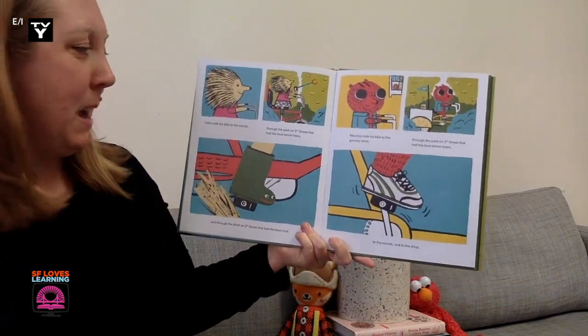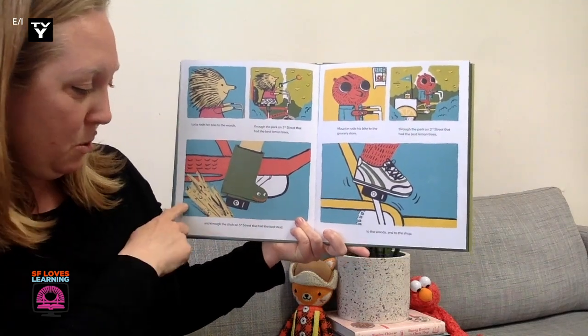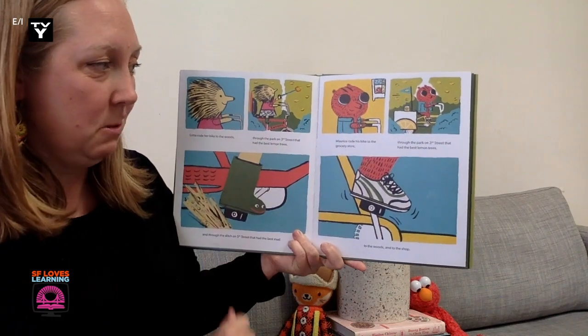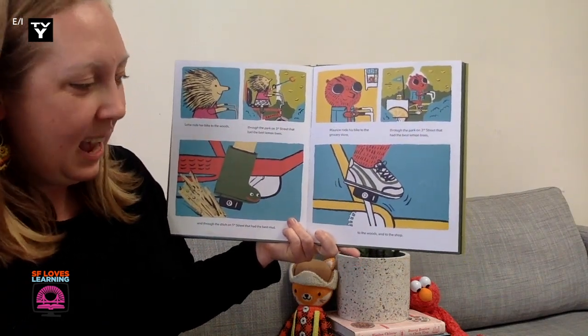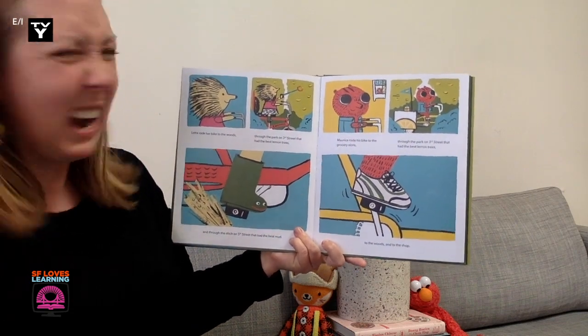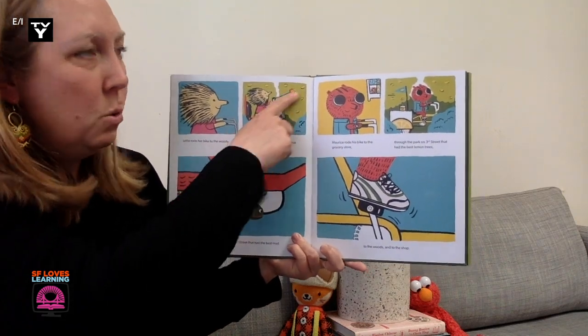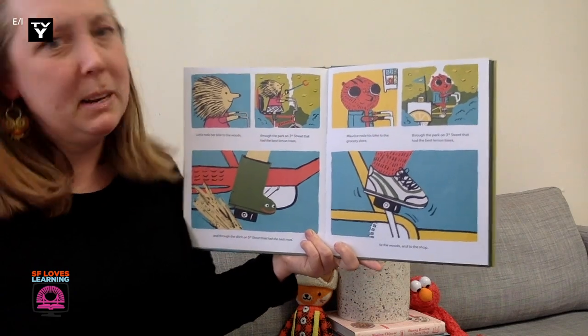Lotta rode her bike to the woods and through the park on 3rd Street that had the best lemons, and through the ditch on 5th Street that had the best mud. Maurice rode his bike to the grocery store and through the park on 3rd Street that had the best lemon trees, and to the woods and to the shop. So they're kind of doing some of the same things. But now I noticed Lotta is using her cool tool to pick lemons this time — so it's kind of the same, but it's different.